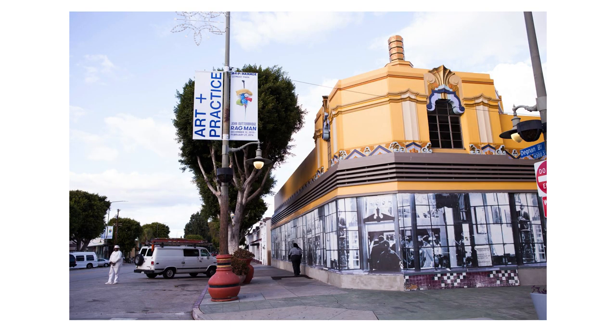In 2013, Bradford, Eileen Harris Norton, and Alan DeCastro, Bradford's longtime partner, set up a foundation, Art and Practice, in South Central LA. The foundation exists to serve South Central by bringing art to the community and to specifically help young people who at the age of 18 have termed out of the foster care system. Bradford personally provides the $1 million annual budget for Art and Practice. He lives in South Central LA, his studio is in South Central, and Art and Practice is housed in the building that was once his mother's beauty salon.